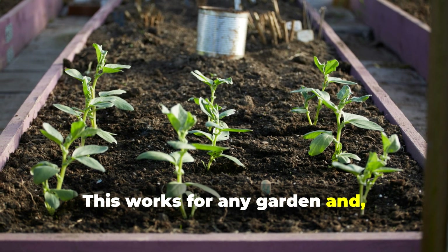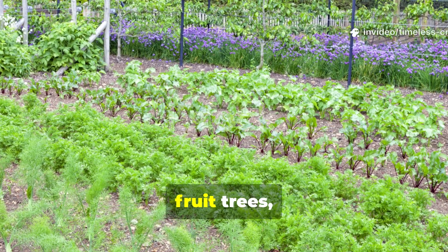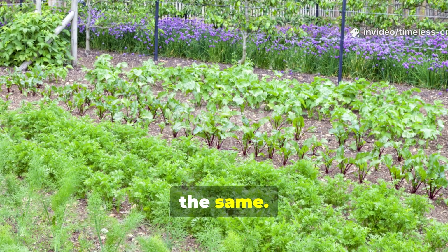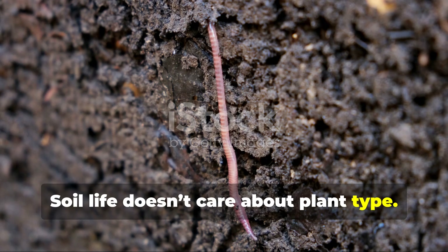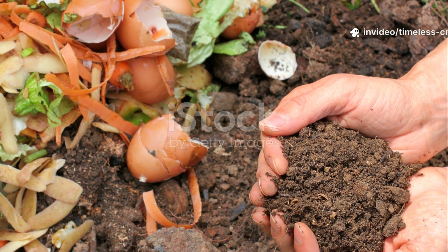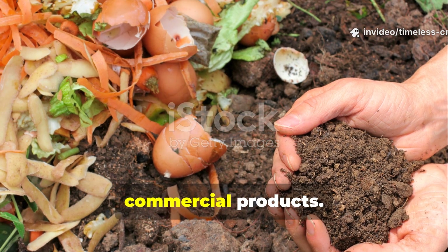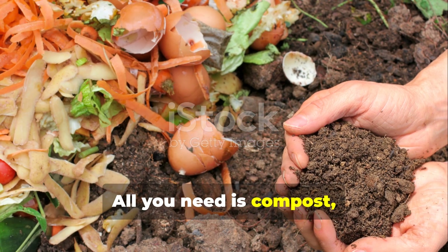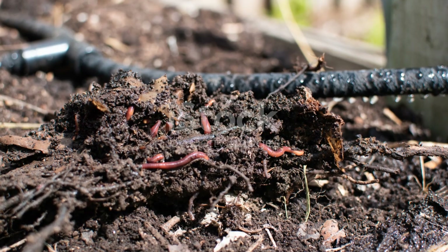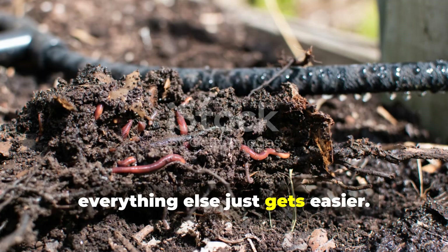This works for any garden and any scale. Whether you're growing vegetables, herbs, fruit trees or crops, the biology is honestly the same. Soil life doesn't care about plant type — it simply responds to food, moisture and oxygen. You don't need expensive tools or commercial products. All you need is compost, water and patience for 48 hours. Once worms return, everything else just gets easier.